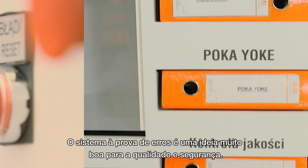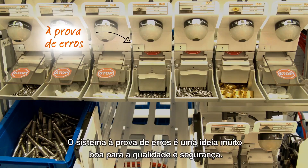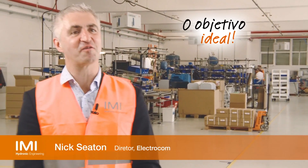The Poka-yoke system — it's a very good idea for quality and safety. It stops anybody getting it wrong, doesn't it? It's very effective.